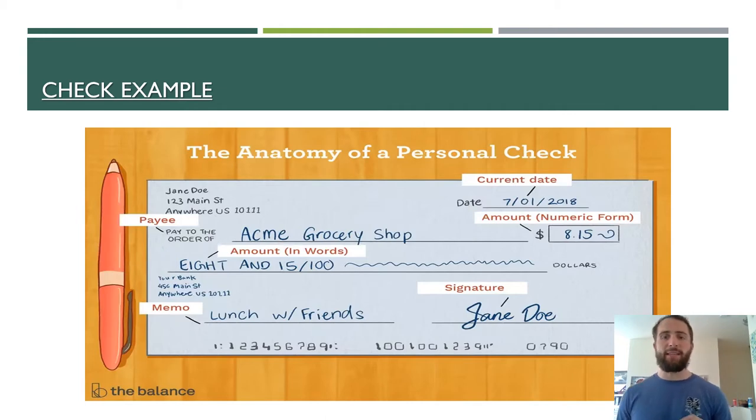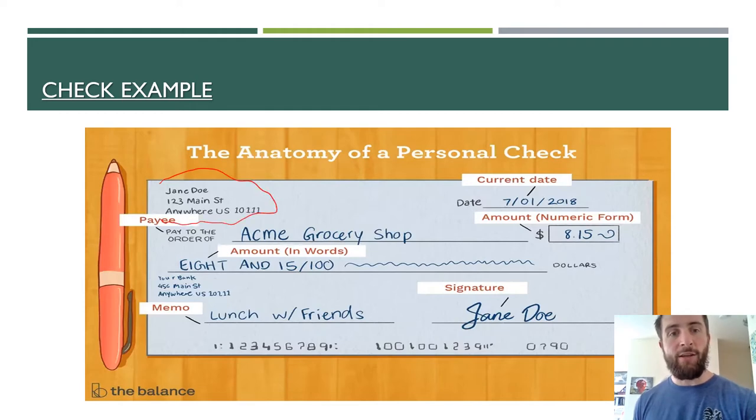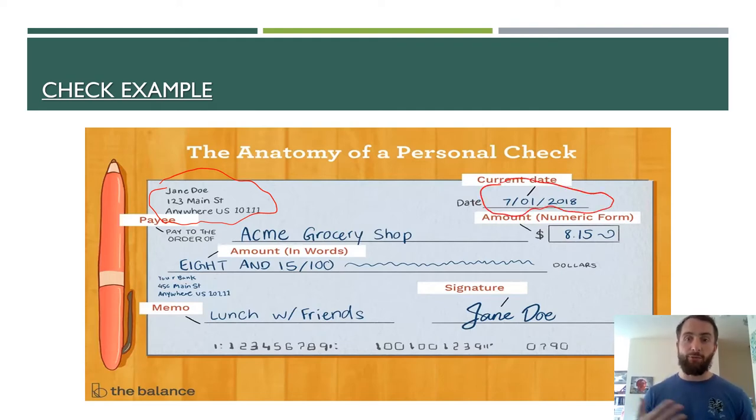Let's take a moment and get into the important aspects of a check. Starting up here in the upper left-hand corner — when you get a checkbook, it will have some of your personal information there. It is important to make sure you keep your checkbook in a safe place; don't leave it in your car or somewhere where someone else might get a hold of it. When writing a check, the first thing you'll write is in the upper right-hand corner: the date that you wrote that check. That is something you have to put down.